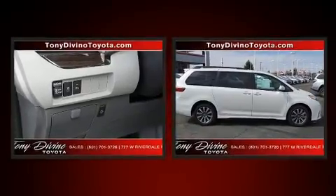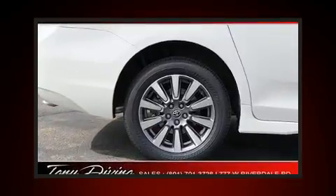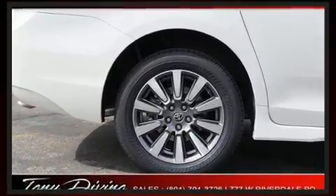A premium sound drive with six speakers provides you and your passengers a sensational audio experience.